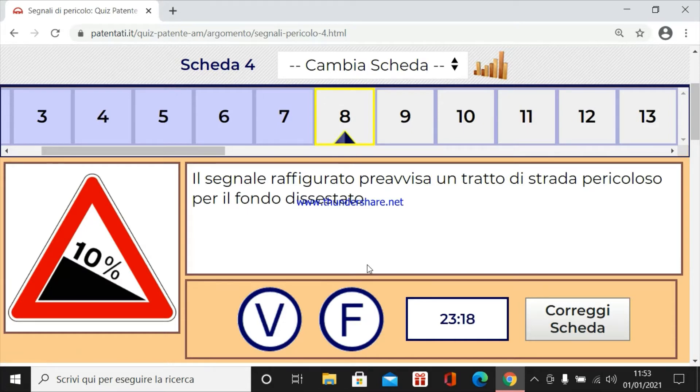Il segnale raffigurato prevista un tratto di strada pericoloso per il fondo dissestato. No, questa è una semplice discesa. Quindi una discesa pericolosa del 10%.